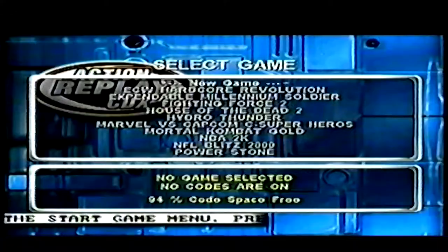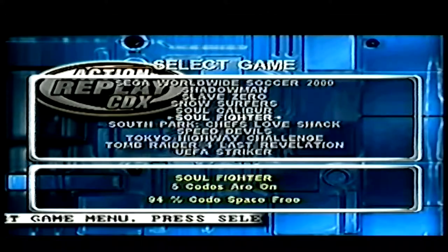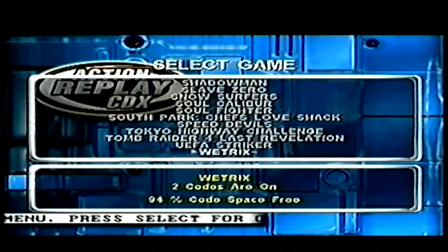Action Replay CDX is loaded with the hottest codes for all the latest Dreamcast titles, so you're assured that all of the biggest and best games are included. The Action Replay CDX also has enough space to store thousands more fantastic codes. New codes and games are always coming out, so we offer two different ways to keep you up to date with the fast-paced world of video games and Action Replays.